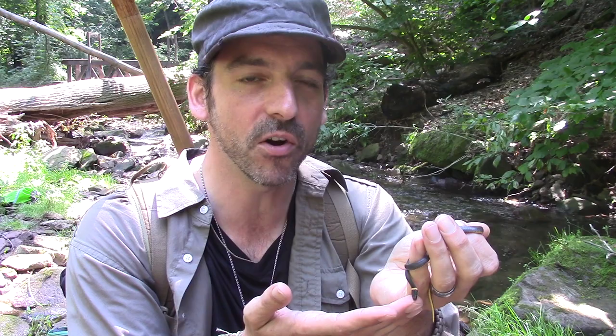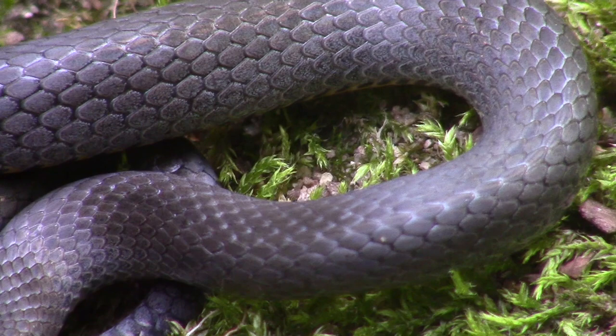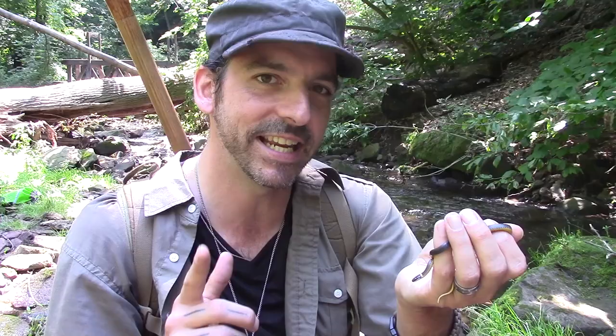These snakes, as you may notice on closer look, are smooth-scaled. As we were saying, they are fossorial — they spend a lot of their time underground burrowing. Those smooth scales and rounded, blunt head really allow them to go through soil and dirt without much friction getting in the way. Pretty neat stuff.